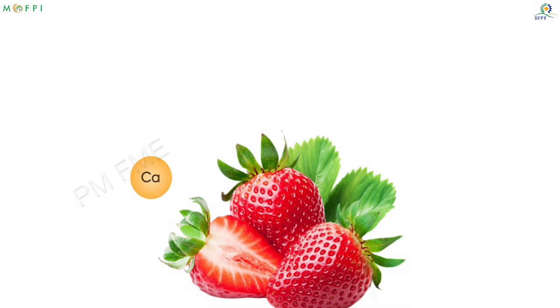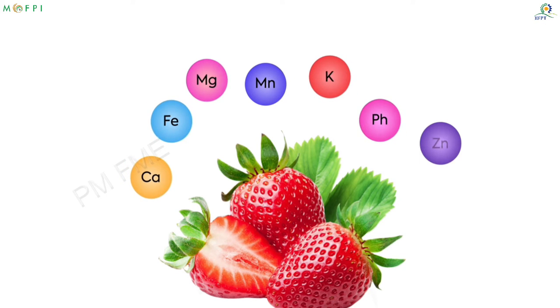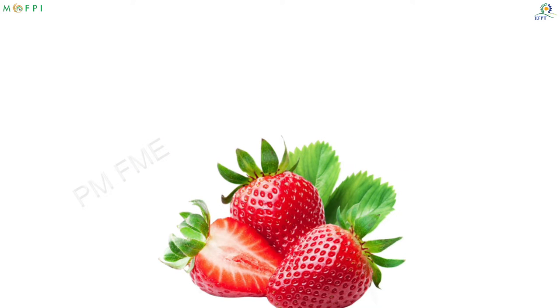The minerals present include calcium, iron, magnesium, manganese, potassium, phosphorus, zinc and sodium. Strawberry is truly one of the most nutrient-rich fruits.